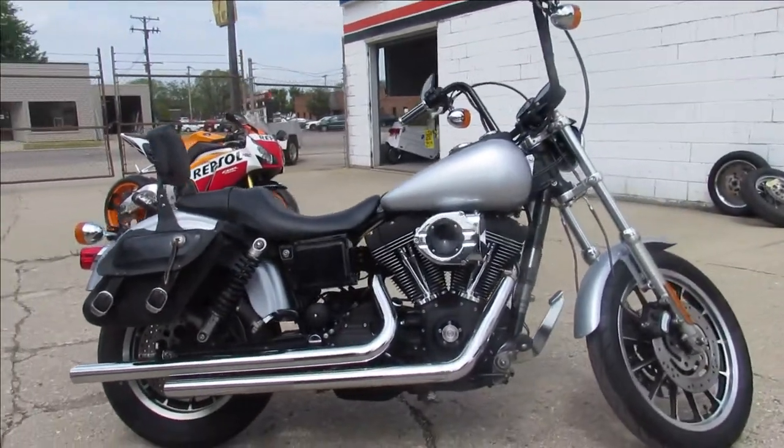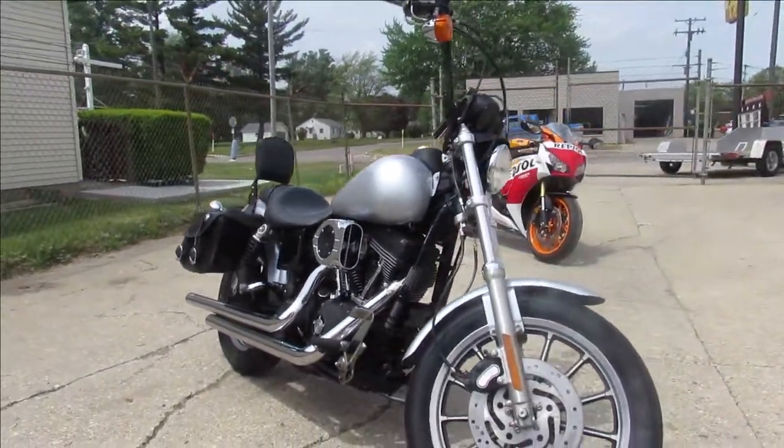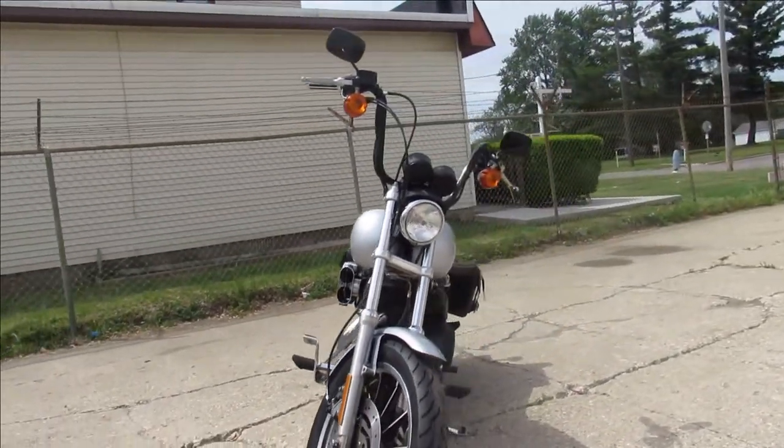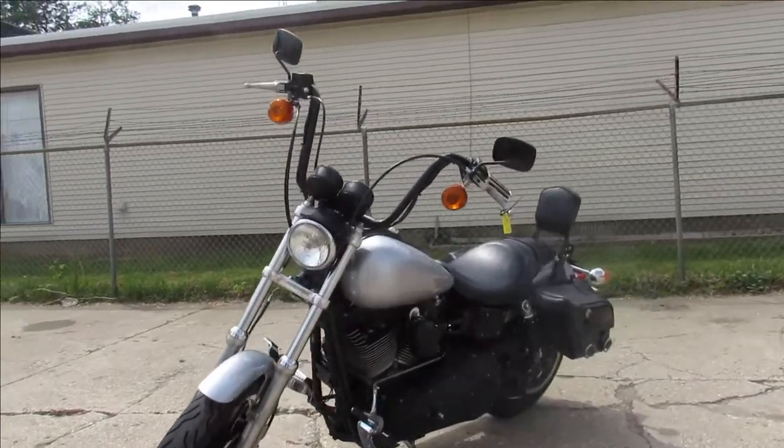Just serviced at the dealership, inspected, ready to go guys. Only 34,000 miles on this 2000 Dyna Superglide, and only $4,499. Give us a call, we'll get it done — it's 810-648-9500.